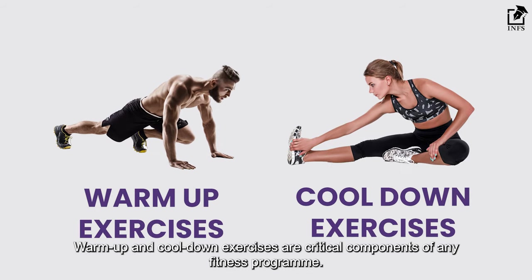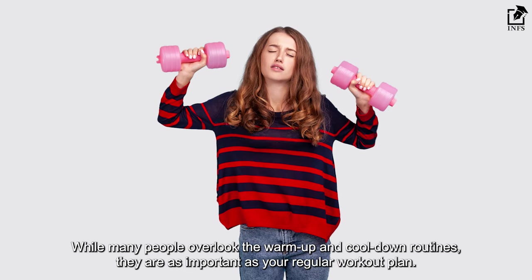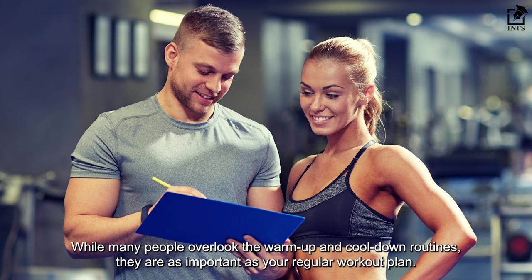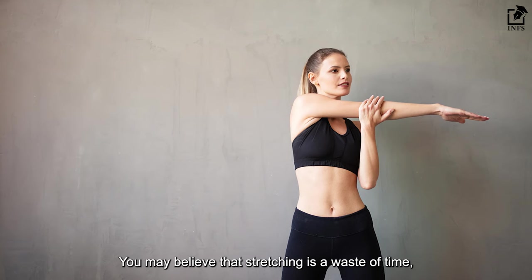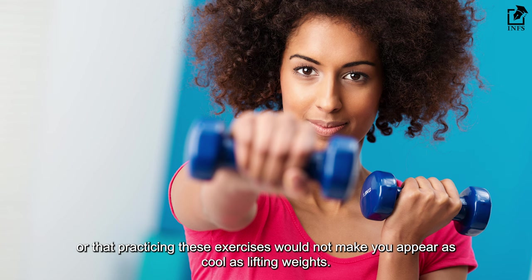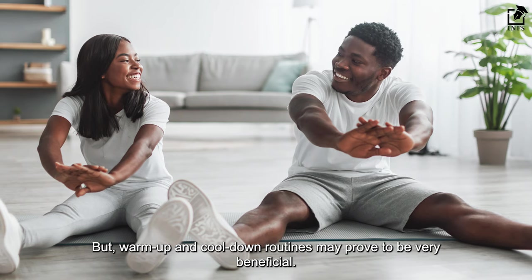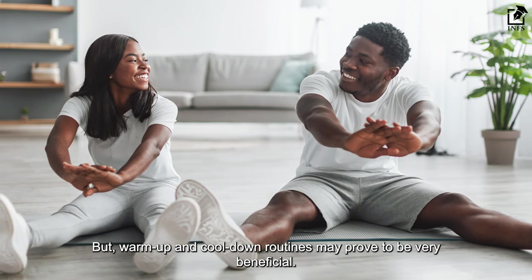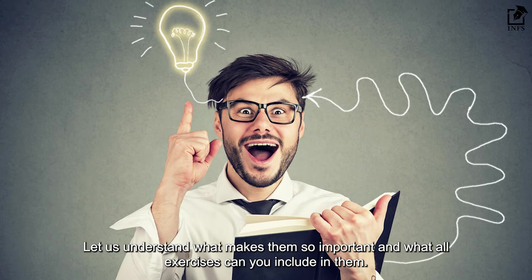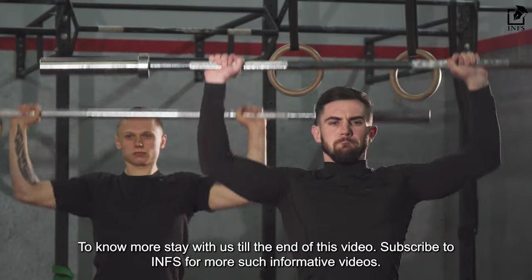Warm-up and cool-down exercises are critical components of any fitness program. While many people overlook the warm-up and cool-down routines, they are as important as your regular workout plan. You may believe that stretching is a waste of time or that practicing these exercises would not make you appear as cool as lifting weights. But warm-up and cool-down routines may prove to be very beneficial. Let us understand what makes them so important and what exercises you can include in them. To know more, stay with us till the end of this video.